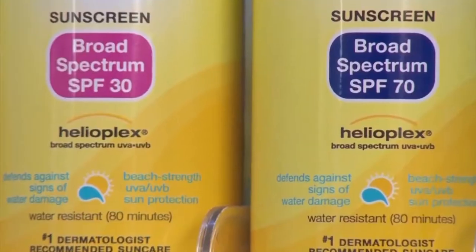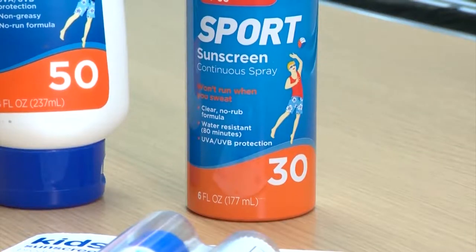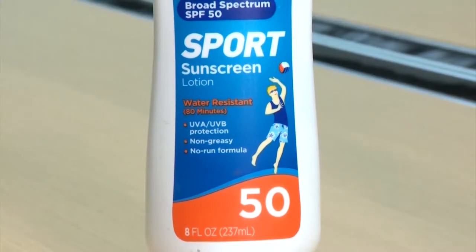The SPF — the sun protection factor — should be higher than 30. Anything higher than 30, whether it's 50, 75, or 100, should work if you apply it properly and reapply every couple of hours. We recommend the highest the better. You also have to apply the right amount — at least two tablespoons to cover your body.